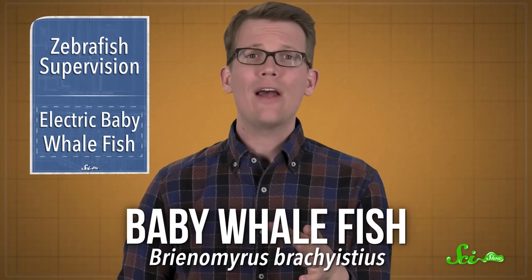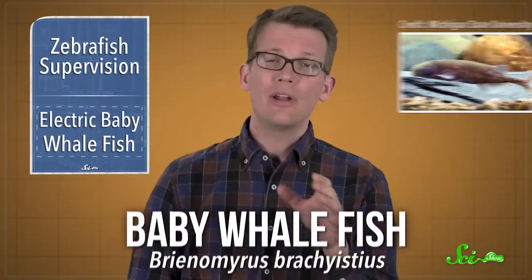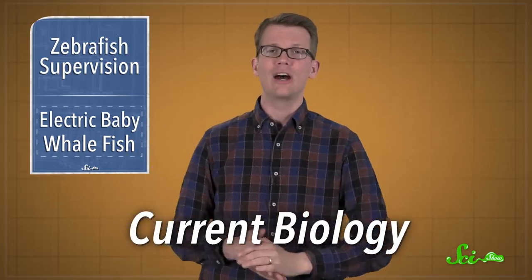But not all fish have good eyesight. The baby whalefish sounds like a poorly named bathtub toy, and it's kind of stubby and cute and whale-like. But unlike zebrafish, it lives in muddy rivers in Central Africa, where visibility isn't so great. So instead of relying on its eyes, it uses electricity to get around. And according to new research published in the journal Current Biology last week, knowing how these fish use electricity may give us some insight into some serious human diseases.